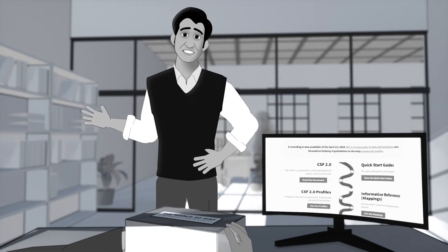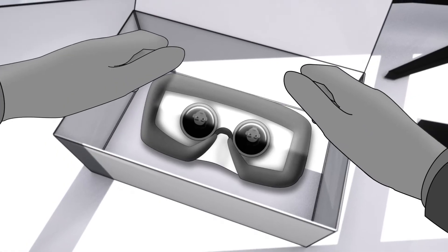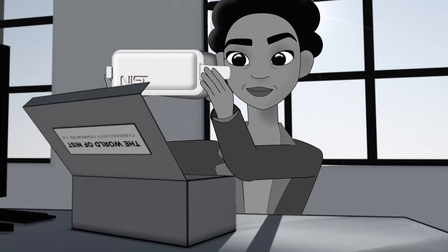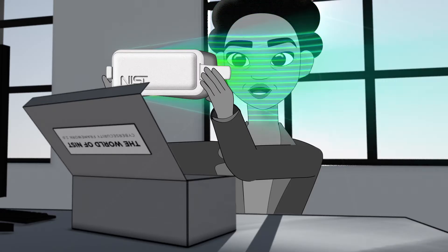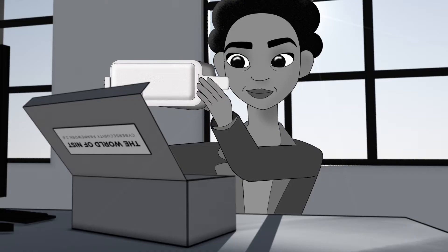No worries, it's all safe and secure. Please hold me two to three feet away from your face. Your avatar has been created — you can put me on now.